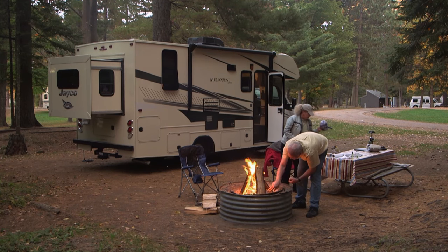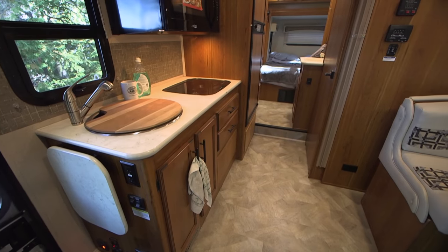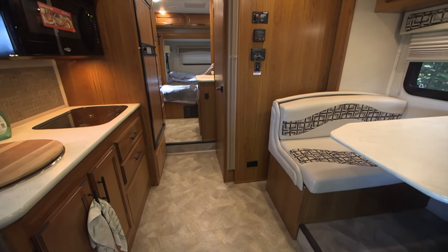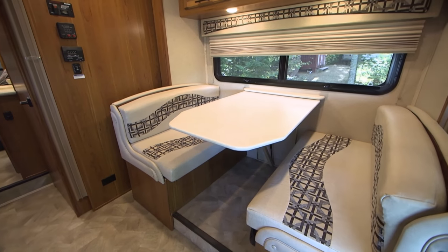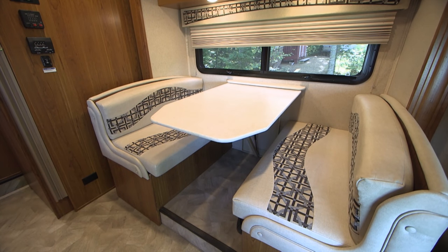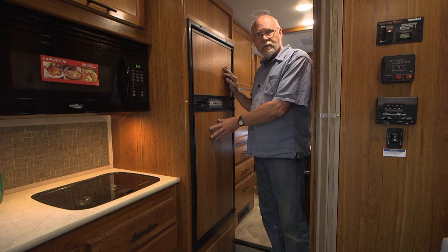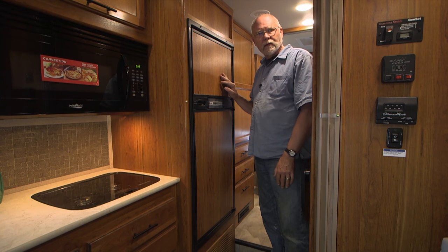The Melbourne exterior is impressive, but it's what's inside that will truly catch your attention. A curbside kitchen, rear master bedroom abutting the street-side bath, and a comfortably large dinette in a slide-out add up to a practical and functional use of the limited interior space. The six cubic foot refrigerator in our prototype was more than adequate for our trip, but will be replaced by an eight cubic foot unit in production models. We have more to tell you about the Jayco Melbourne — stay tuned after these commercial messages.